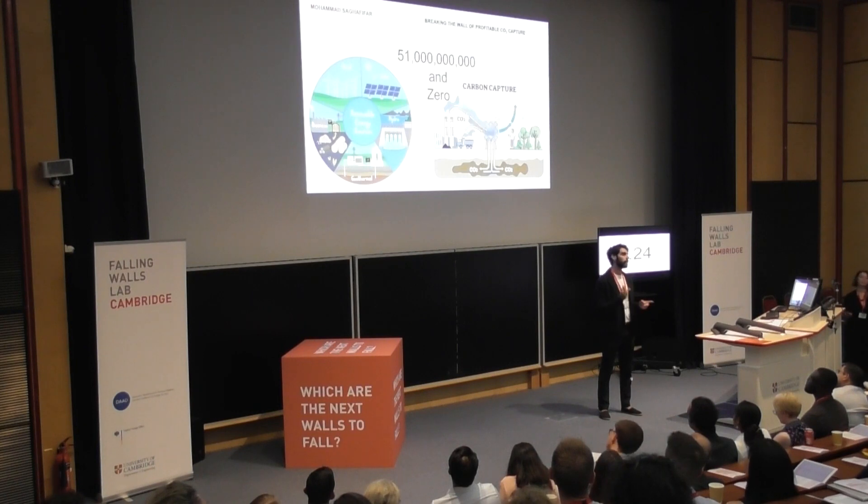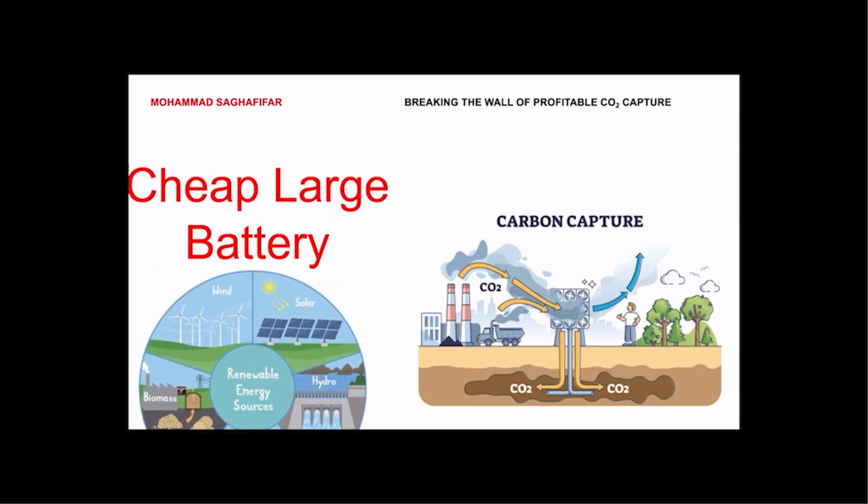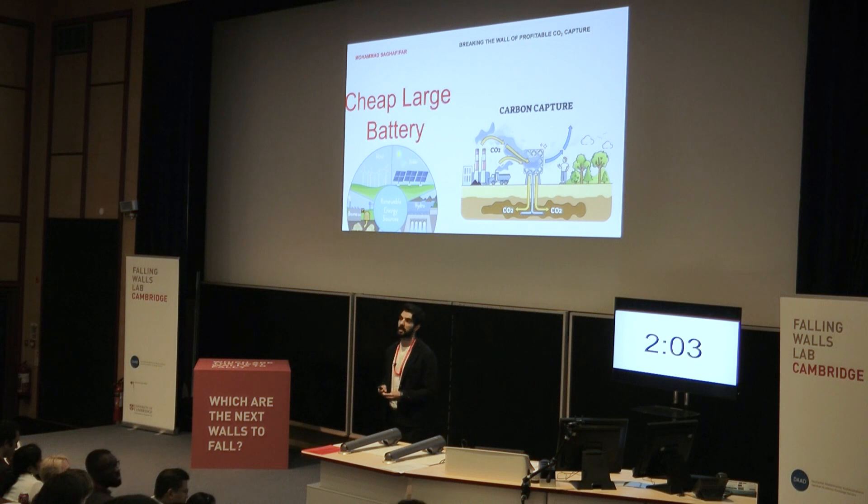However, both of these methods face obstacles at larger scale. Renewable energy is intermittent — what does that mean? Let's take solar, for example. We have sunlight during the day, but not at night time. Therefore, we need large, cheap batteries to store excess renewable energy to use when that renewable energy is no longer available.